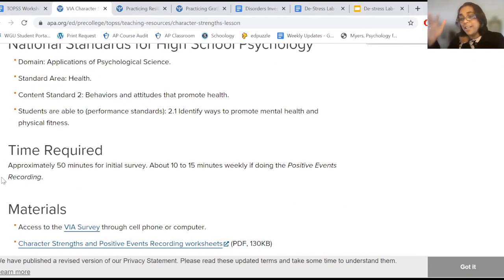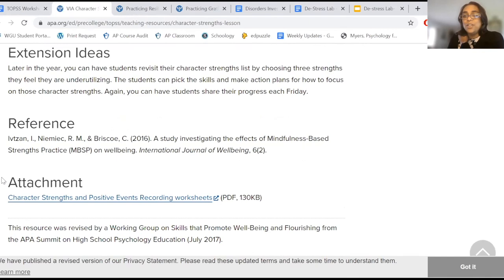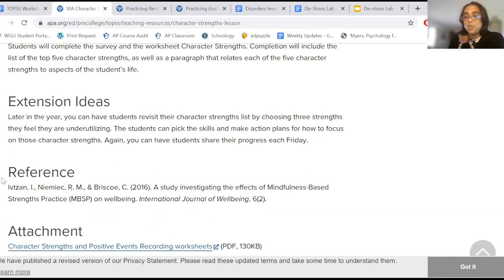There's a paid version to get your full report — don't have kids do that. But they'll get the list, they'll get their top strengths, and they also get their areas that need improvement.